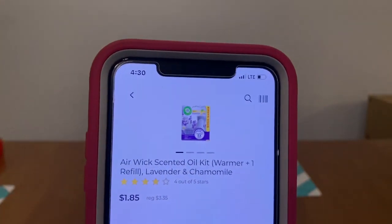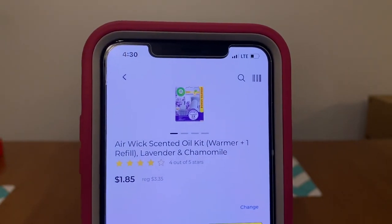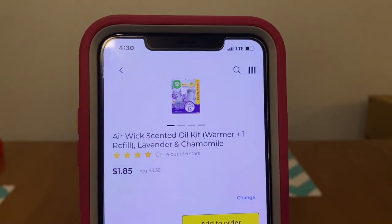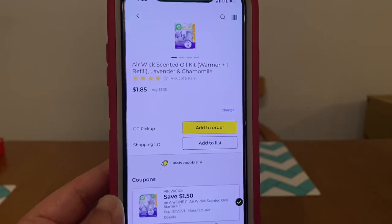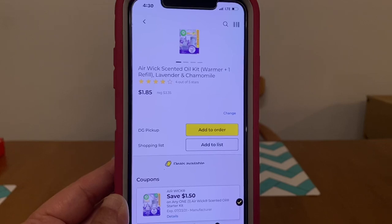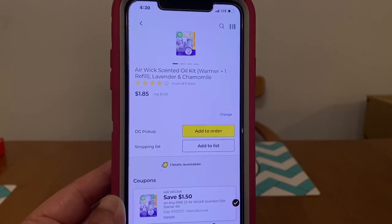We got a new Airwick Scented Oil Kit Warmer. These run $3.35, and this new $1.50 digital does attach, leaving you paying $1.85 out of pocket.